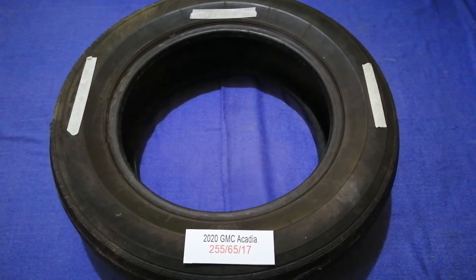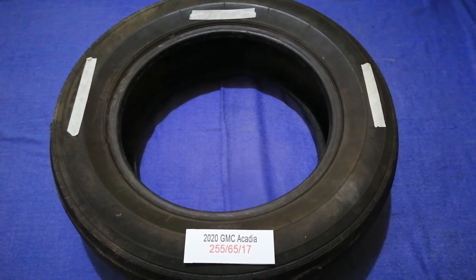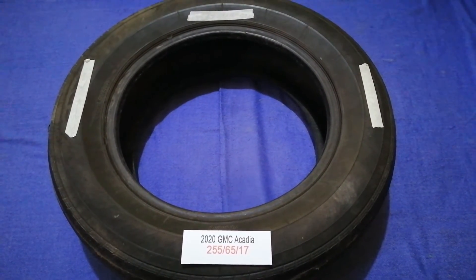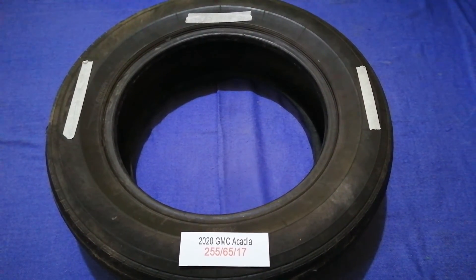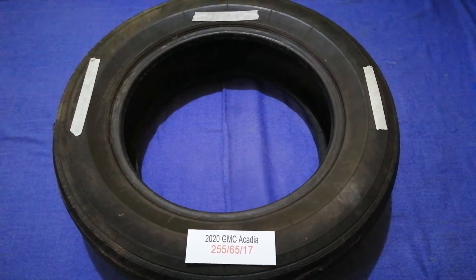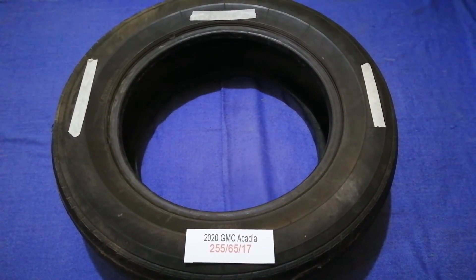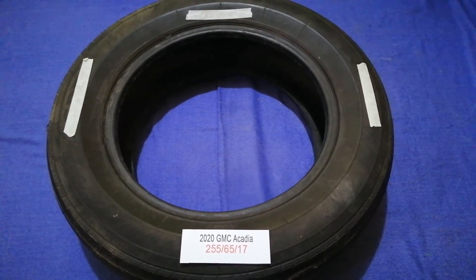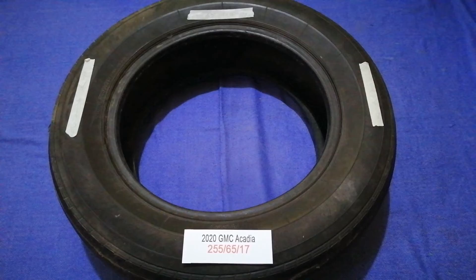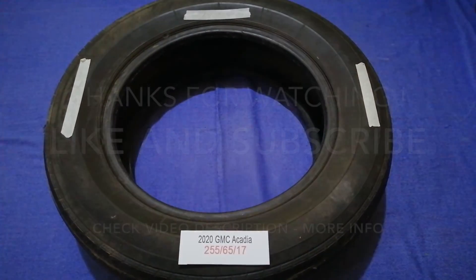So once again, the tire size for the 2020 GMC Acadia is 255/65/17. If you know a cheaper place to buy tires for your car, make sure to leave a comment and let the rest of us know. Don't forget to check the video description for the most recent price. Thank you for watching — please like and subscribe!